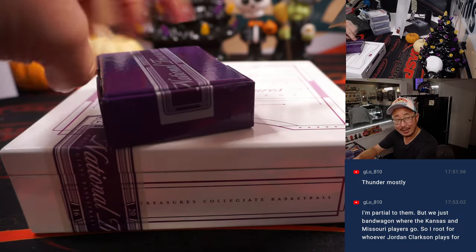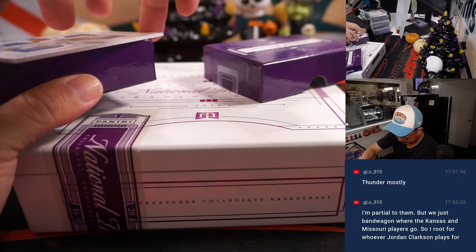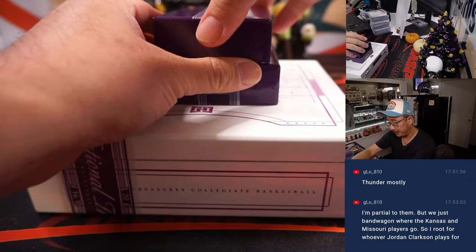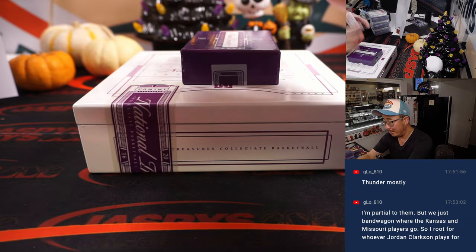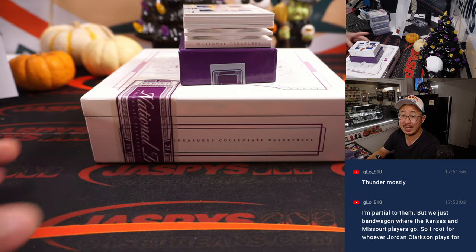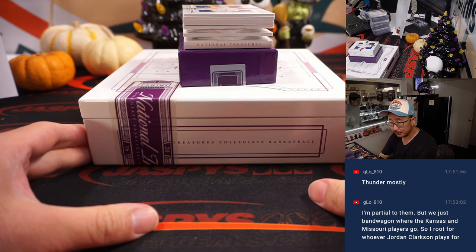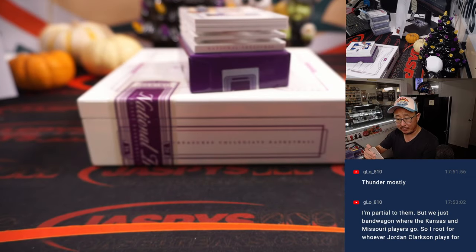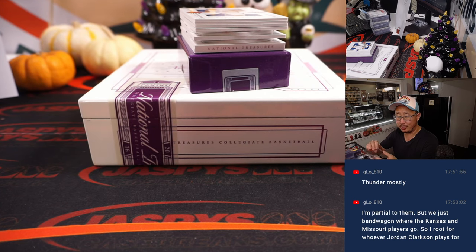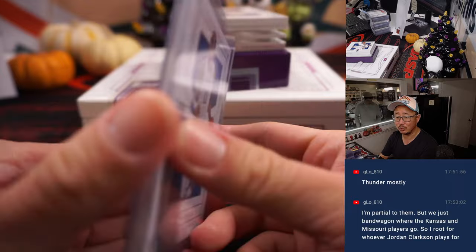Game one of the basketball season has just started. Sorry, John Wall. I think we're going to start to see more and more basketball products being released, more and more hoops being added to JaspeesCaseBreaks.com. Great time to get into it and start collecting. Here's John Wall, 85 out of 99. That'll be for Anthony in number 5. G-Lo's partial to the Kings, but you guys just bandwagon where Kansas and Missouri players go — so you're for whoever Jordan Clarkson plays for.